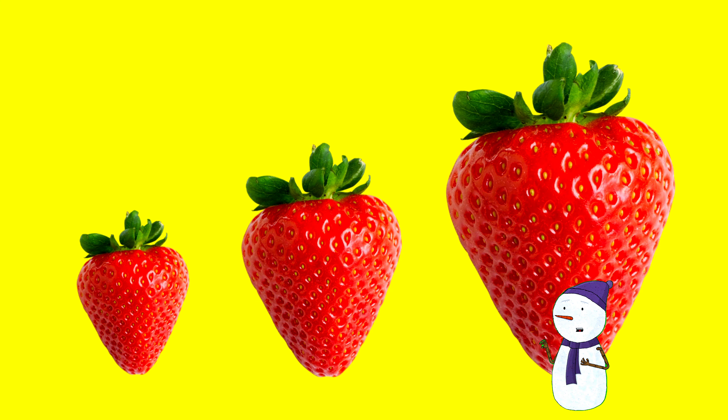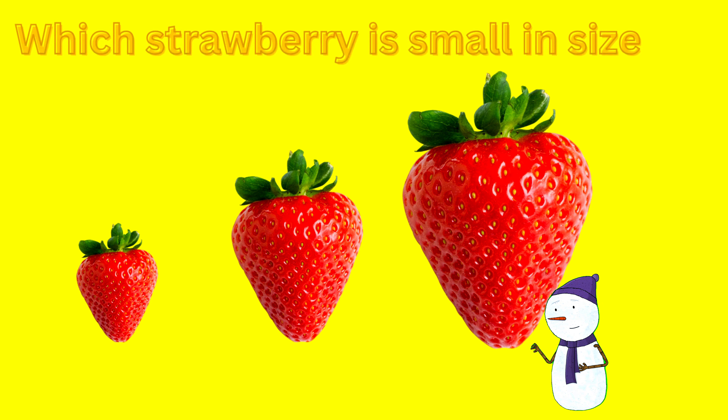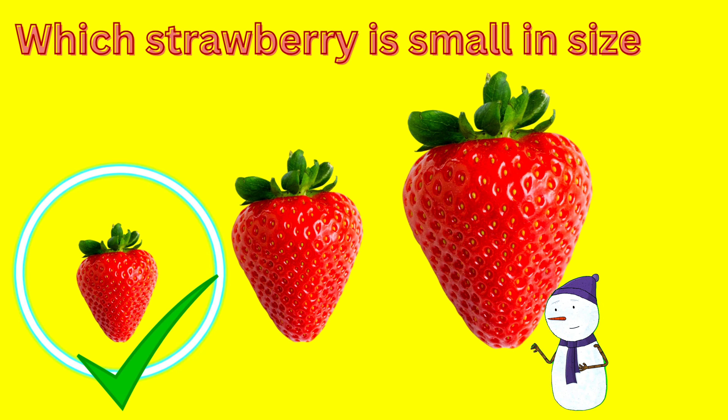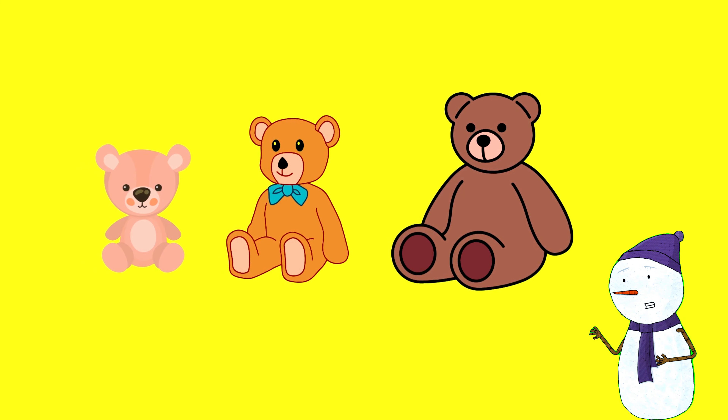Kids, quick! Guess the size of the strawberry — we need to know which strawberry is small in size. Three, two, one! Great work! Let's see the next one. Next question, kids: we have three teddy bears.